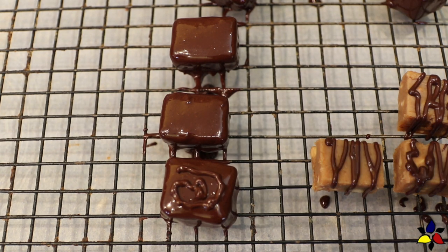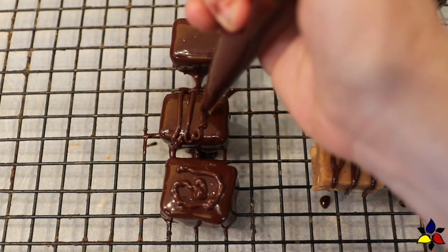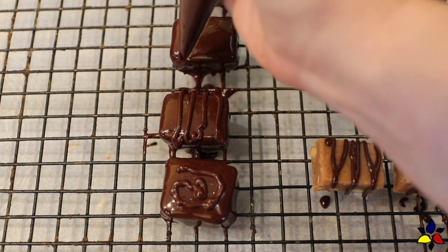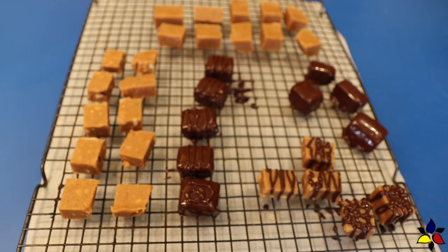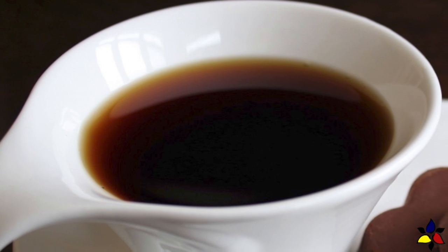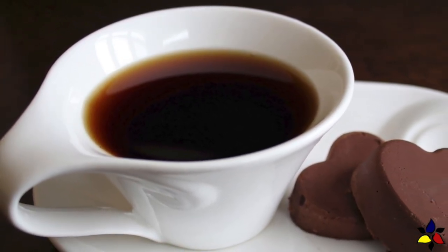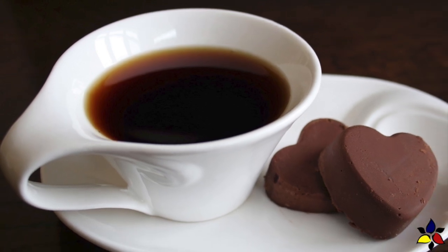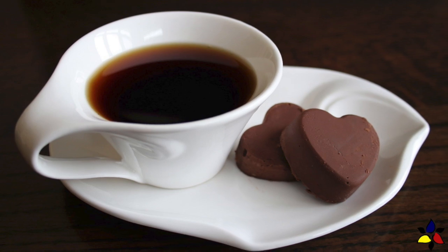When you've dipped or drizzled the fudge pieces that you want and put everything back on your wire rack, place the entire wire rack into your refrigerator to allow the chocolate to set and to keep everything nice and cool. One of my favorite ways to enjoy this fudge is with a nice hot cup of coffee, or on occasion, a tall glass of cold almond milk. In the comments, tell me what other beverages you like with your fudge.